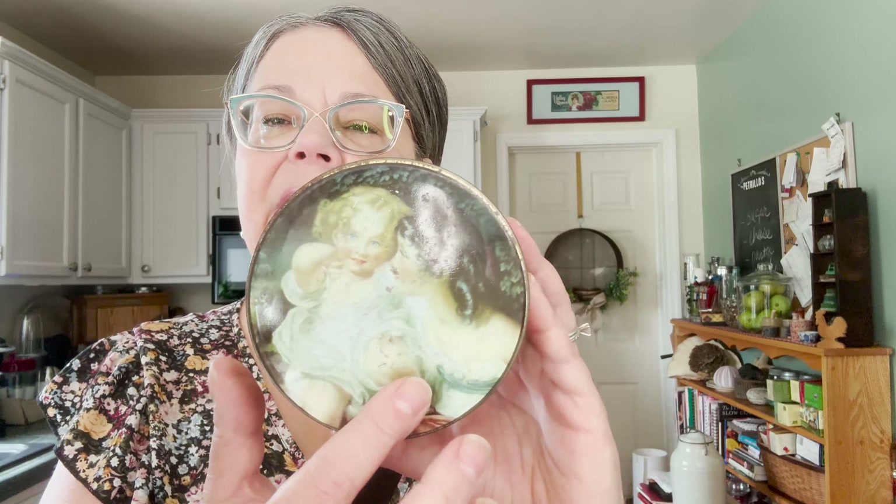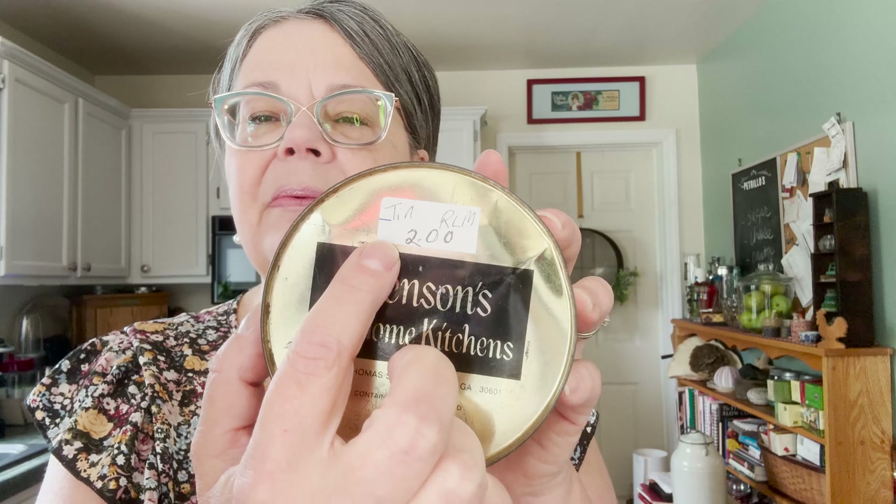Here is a nice English tin — $2, really sweet image there and nice decoration on the side. I think it probably held candy. The company is Benson's, so if you know anything about that, let me know. I paid $2 for it and I will price it at $10 to $12.